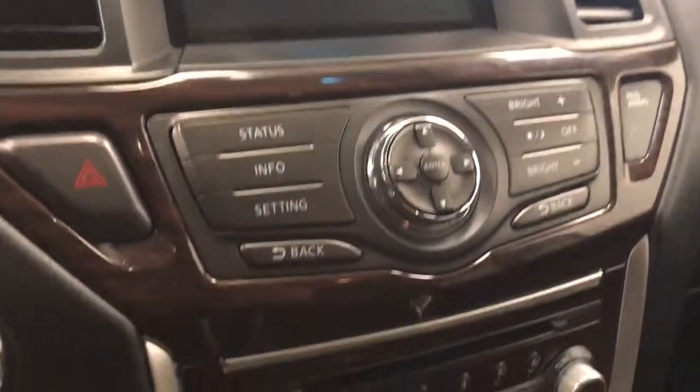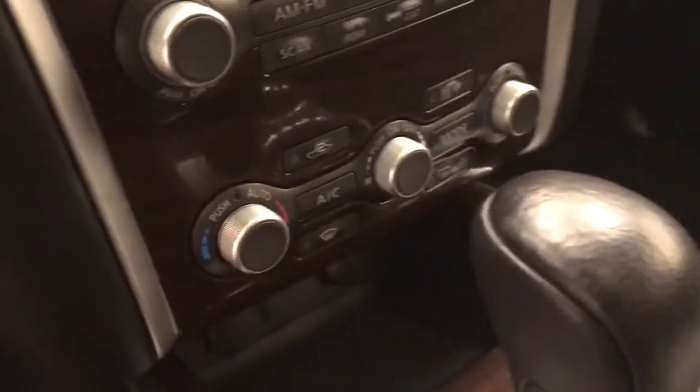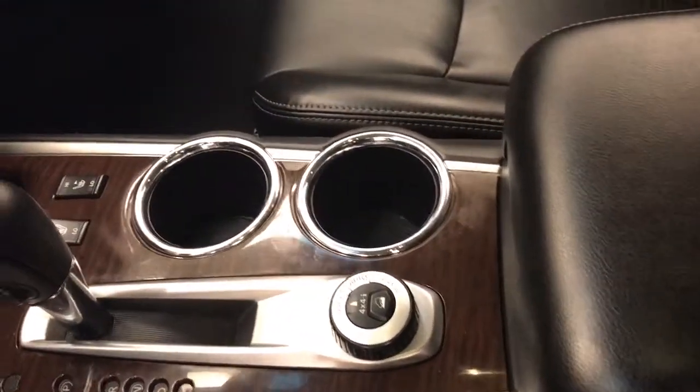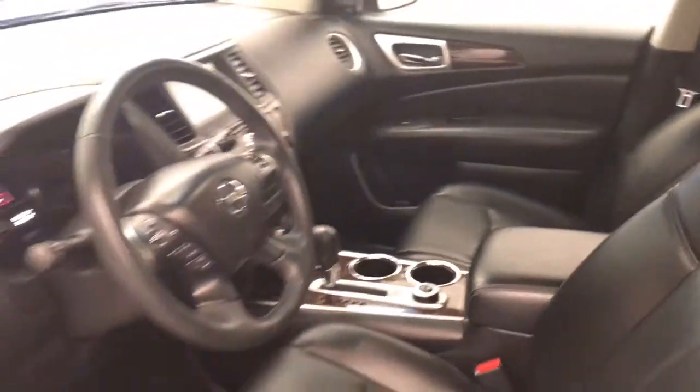Features also include a CD, AM/FM radio with auxiliary, dual zone climate control with AC, and heated seats. Our interior color is black.